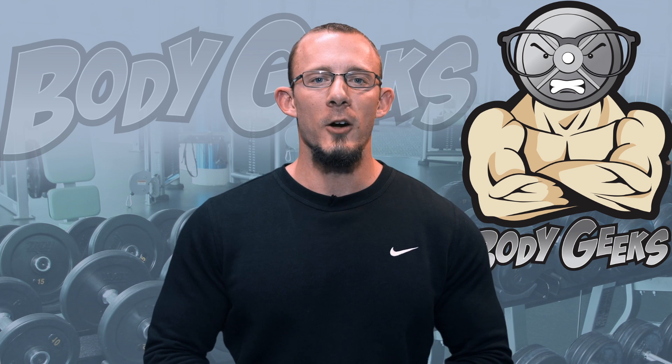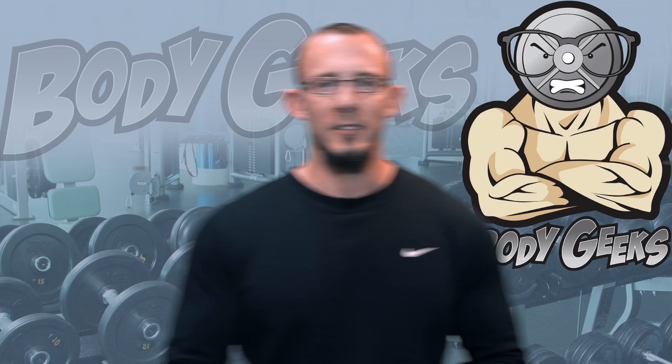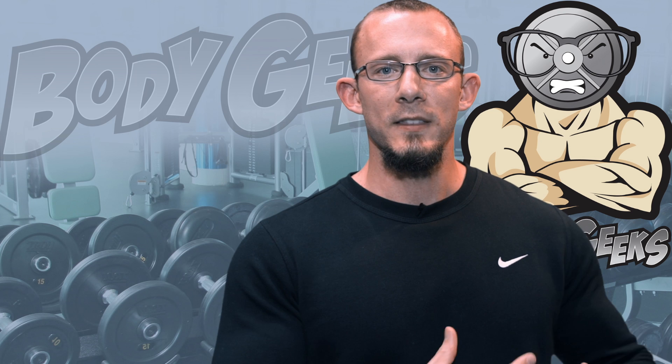Hey guys, welcome to Body Geeks. As always I'm your host Brandon Gerdes and today we're going to break down energy production. The first thing we'll talk about is AmpK. AmpK is the process that the cell will go under when it starts burning things for energy.